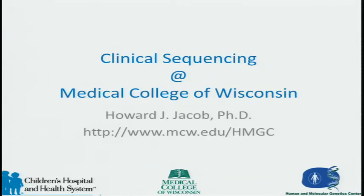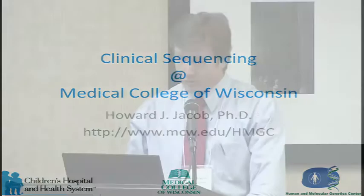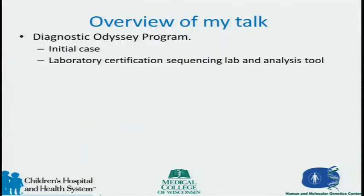Thank you very much for inviting me. David Dimmick, sitting over here, is really the clinical director of the Whole Genome Sequencing Lab, so all the hard questions go to David. The overview of what I want to talk about is our Diagnostic Odyssey program — a whole genome clinical program. I'll touch on laboratory certification for the sequencing lab and, equally important, certification of the analysis, not just the wet lab side.